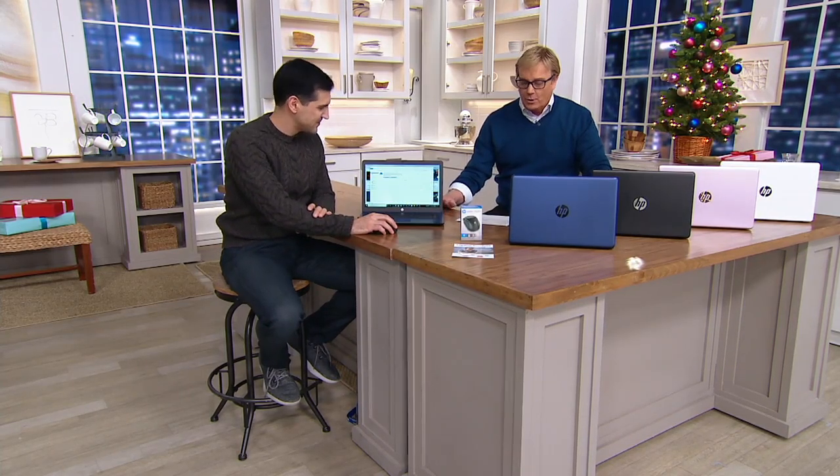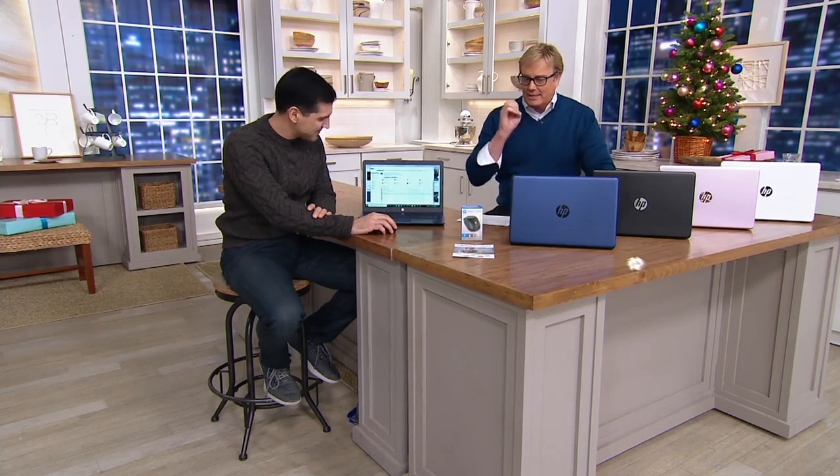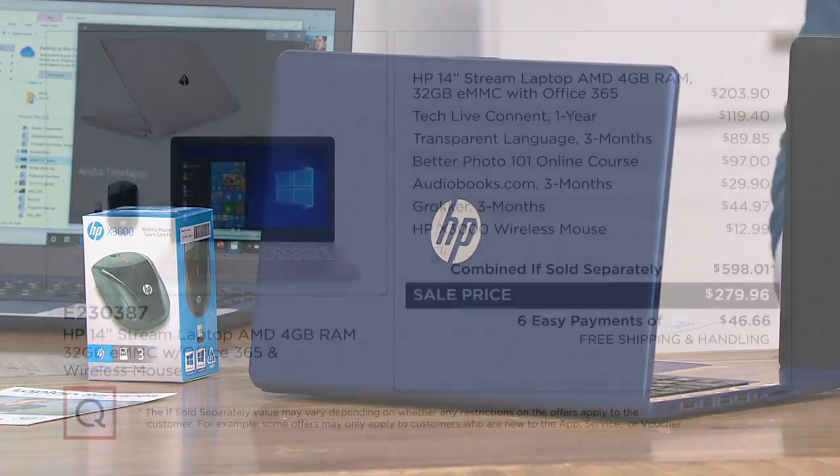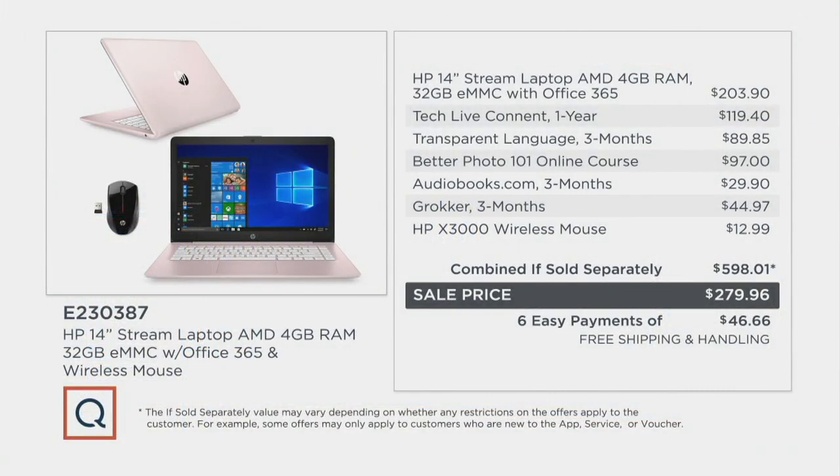It's ultra lightweight with 4 gigs of memory. I want to tell you the entire offer because the price is kind of like, whoa — it's under $280. You're getting another year of Tech Live Connect, which is any questions you want answered at any time, 24 hours a day, full year. Great way to learn languages, learn about better photos, audio books. And you're getting a wireless mouse as well.